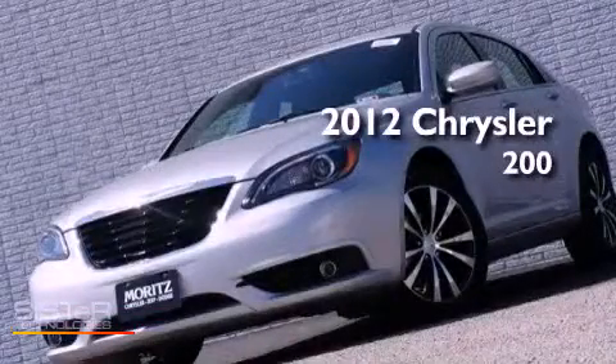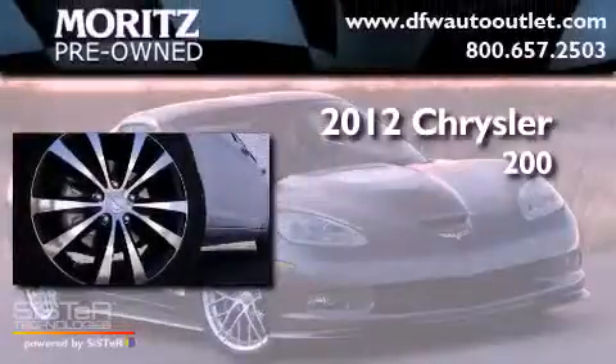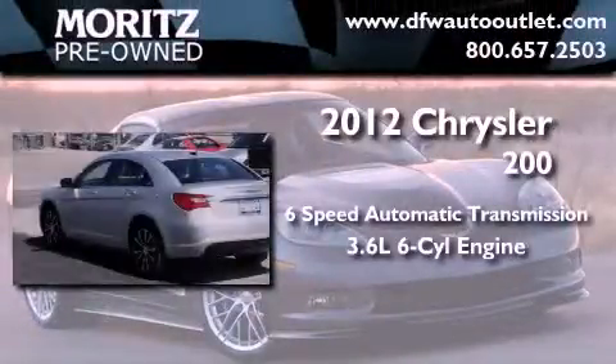This is a brand new 2012 Chrysler 200. This vehicle has seating for five adults and a 3.6 liter V6.